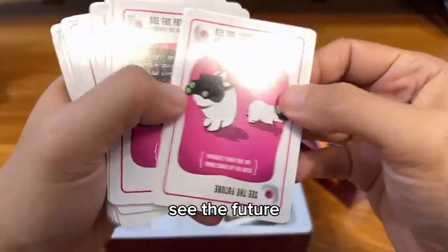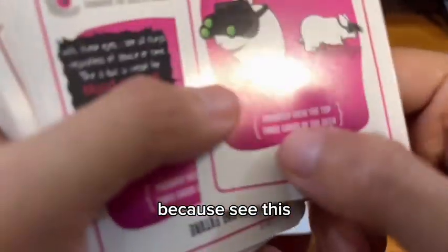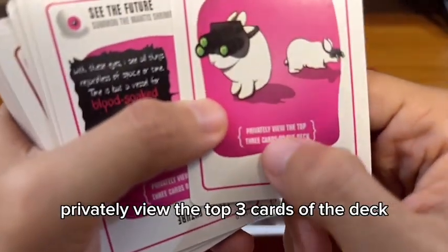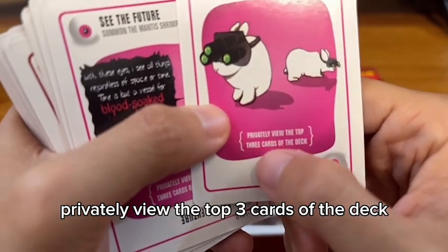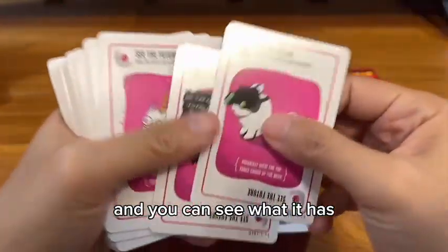See the Future? This is a card I love. Because, see this? It literally lets you peek at the top three cards of the deck. And you can see what you have coming.